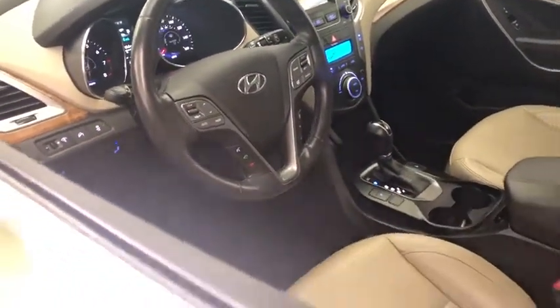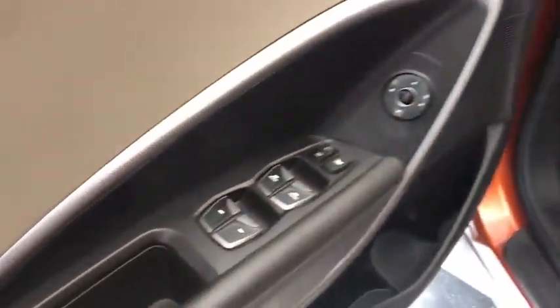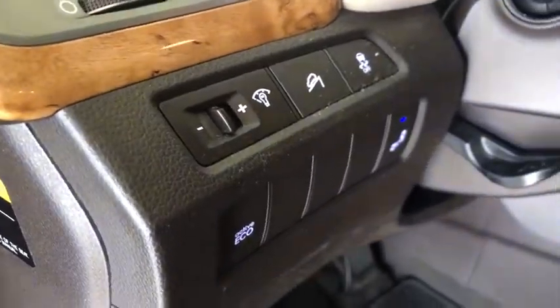Dual airbags. Power steering. Alloy wheels. Adjustable steering wheel. Aluminum wheels. Four-wheel disc brakes. Cruise control. AM FM stereo radio.